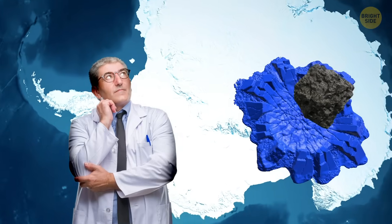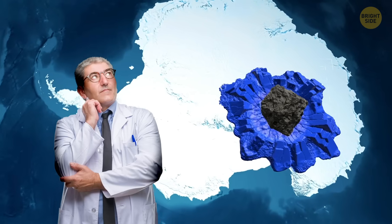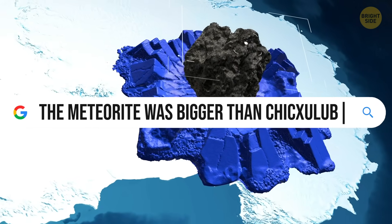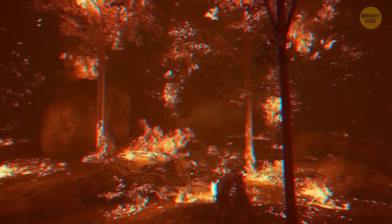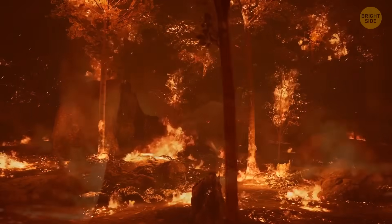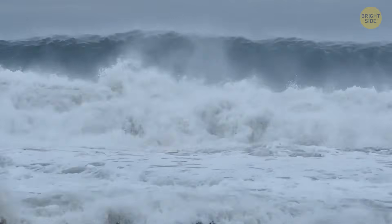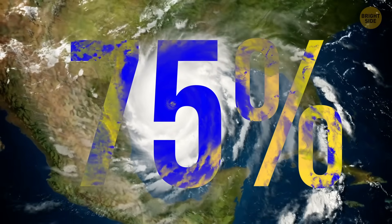The Wilkes Land meteorite impact was so powerful because the meteor that caused it could have been up to 30 miles wide — four to five times wider than the Chicxulub meteor that wiped out the dinosaurs 66 million years ago. Even that meteor was enough to cause massive destruction with wildfires, acid rain, tsunamis, and a climate crash that wiped out about 75% of all existing life.